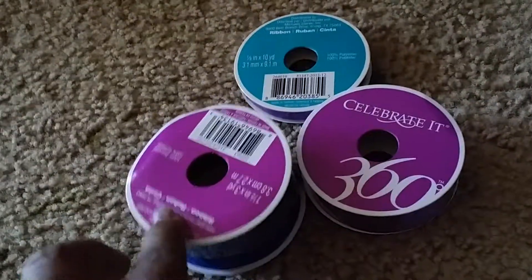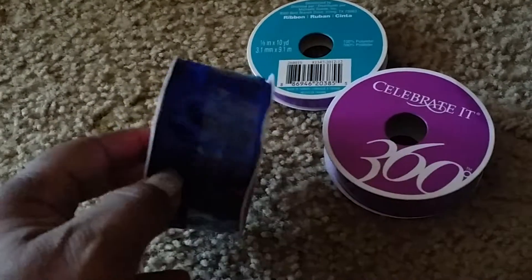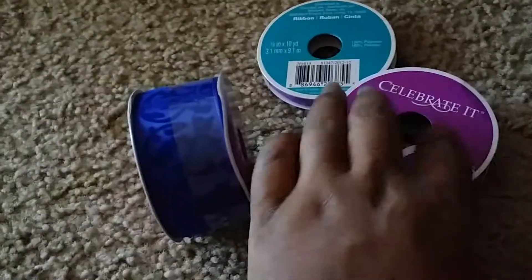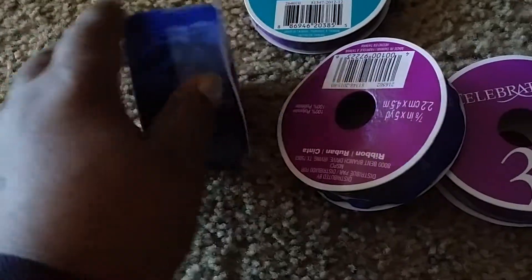Going over here, all of their Celebrate purple-labeled 360 ribbon — I got this one, this one, and this one. This one is kind of ruffled. These were 60% off.